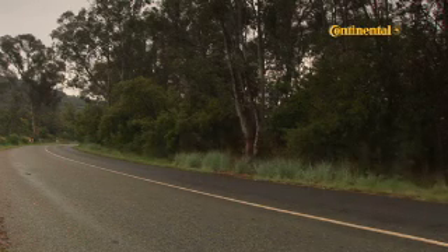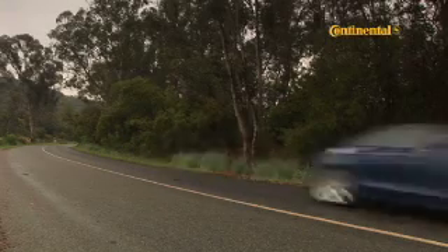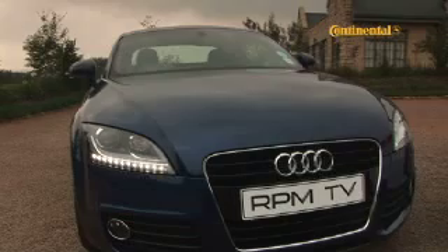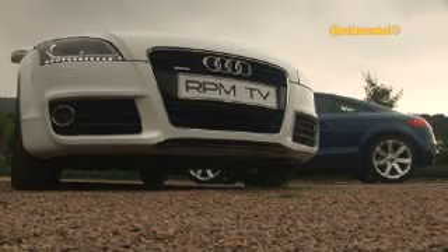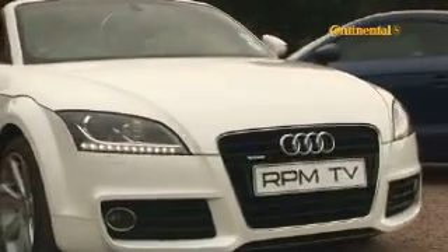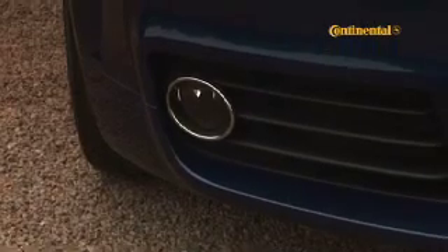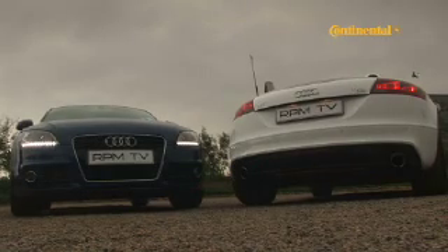You need to look closely at the TT to recognize the subtle exterior changes, most of which have been sourced from the S-Line parts bin. A subtle body kit adds a polished black radiator grille, a deeper front bumper with bigger air intakes, extended sills and a rear apron with an integrated diffuser to both the TT coupé and roadster models. Also new are the headlights with integrated daytime running lights and redesigned 17-inch wheels.